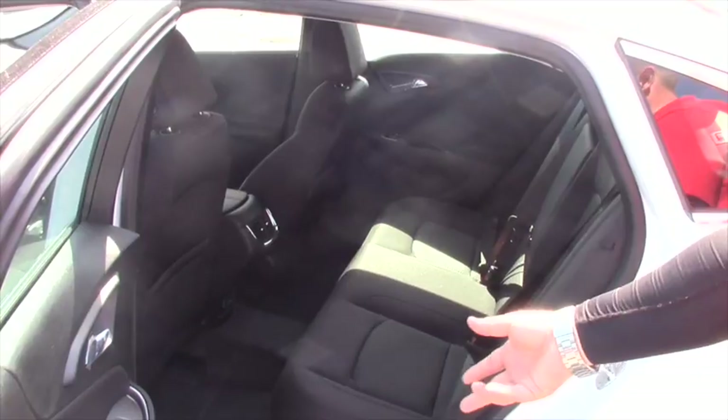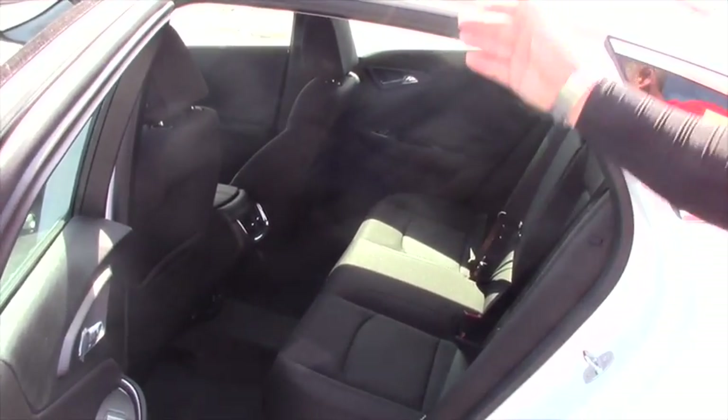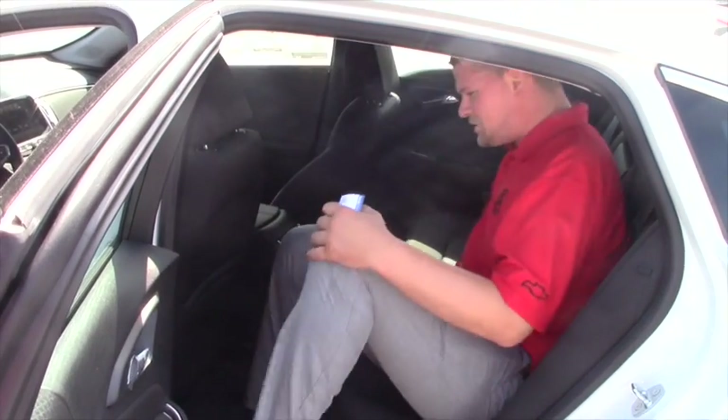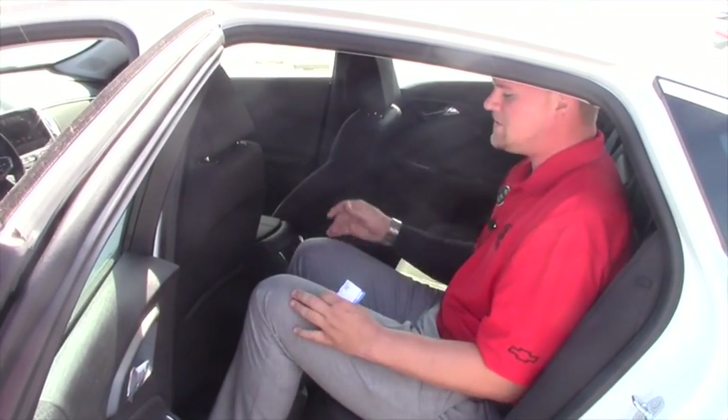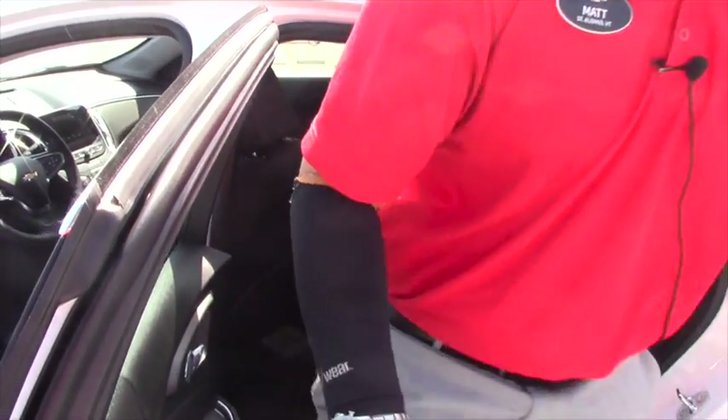They did make the Malibu about 3 inches longer, so the back seat has never been more comfortable for customers than it is now. I'm 6 foot 2, I was just in the front seat and you can see that I have at least 6 inches of room here, so that's great for you to know.